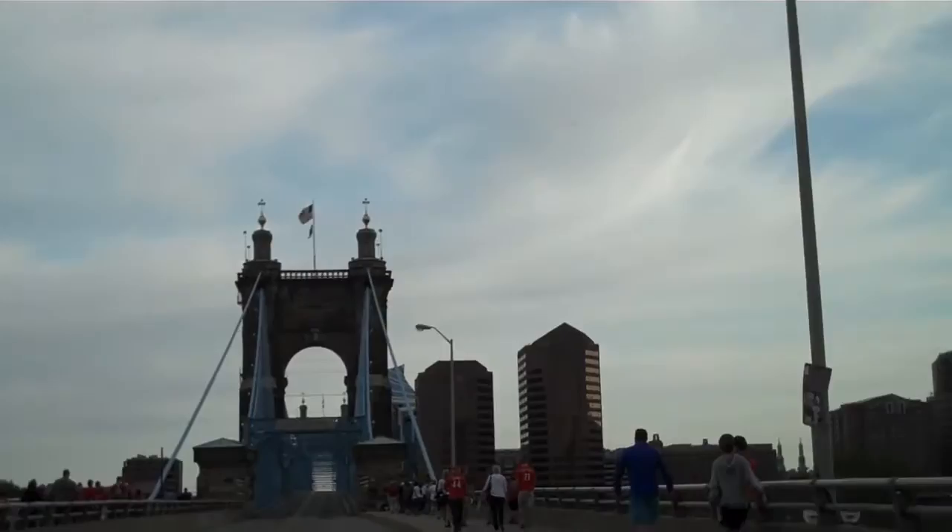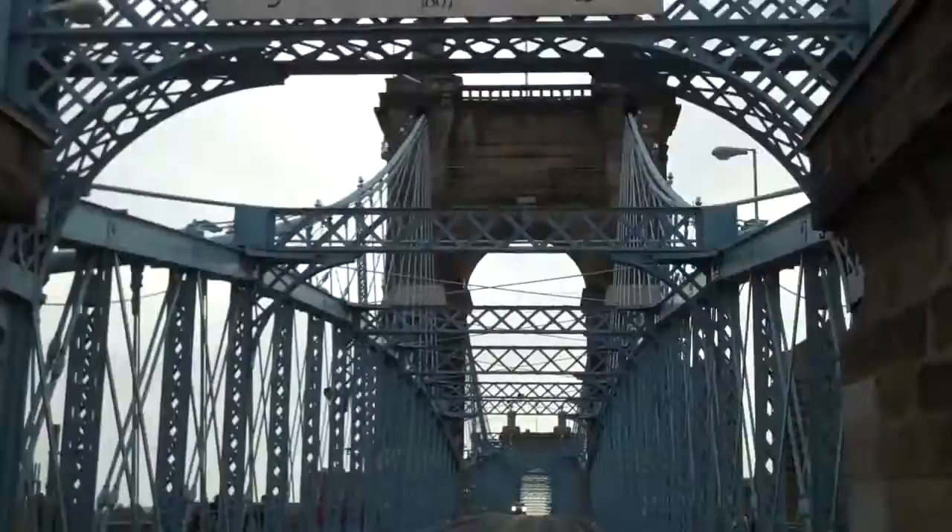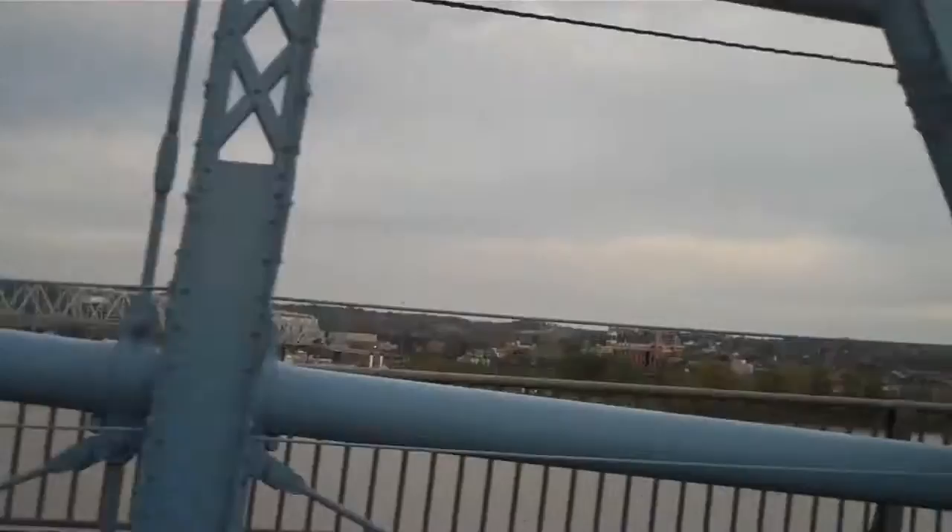Looks like apartments and lofts there next to the stadium. They love their Reds here — kind of the same as every other major league city, I guess. That's the Interstate I-75 bridge over there. You should be able to get a pretty decent look at Newport, Kentucky, which is also a very festive place — bars, restaurants, theaters, historical neighborhoods.